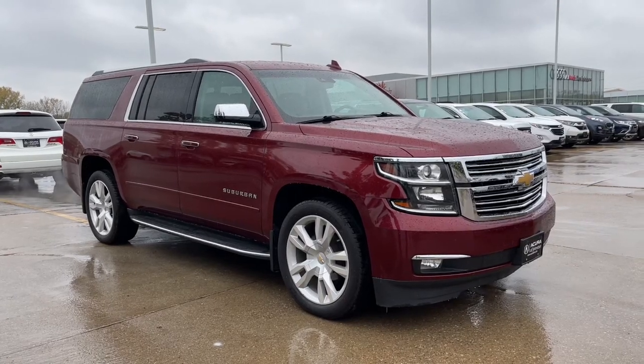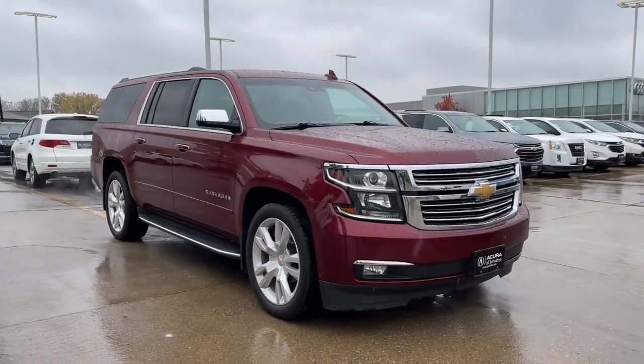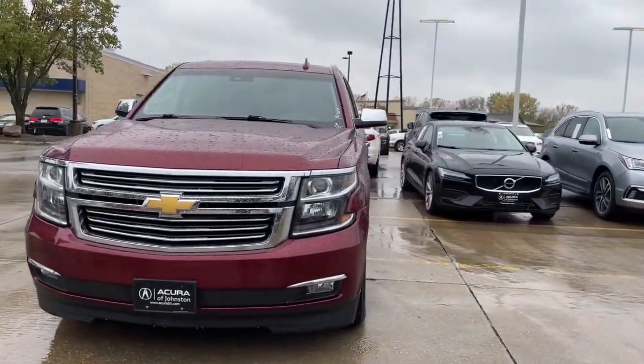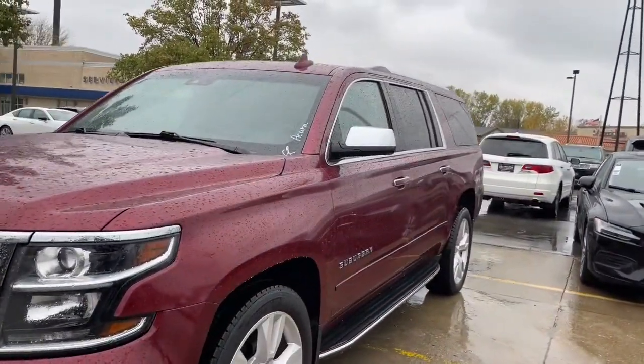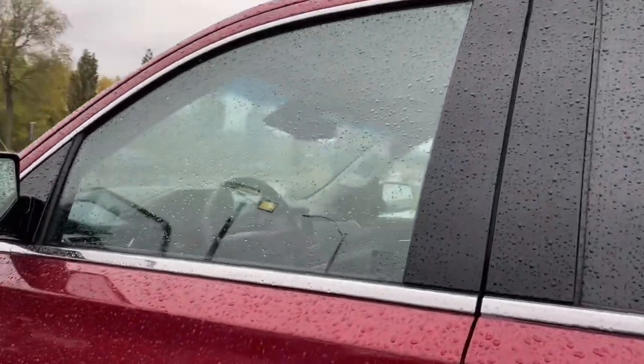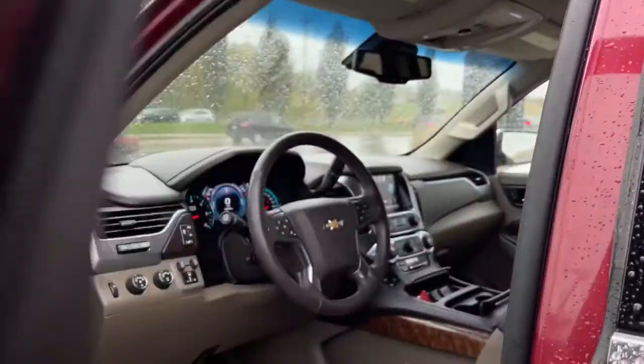Go home happy with the 2017 Chevrolet Suburban. This vehicle still has fewer than 50,000 miles on the clock, so it won't last long. Whether you're taking that road trip or tackling a big project, keep your family safe, comfortable, and connected in the Suburban.